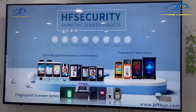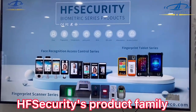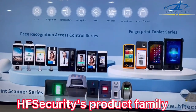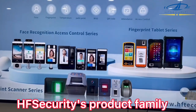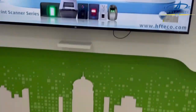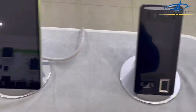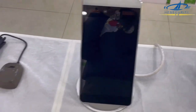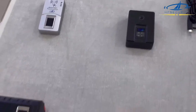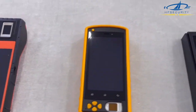Thirdly, what do we sell? Our main products are time attendance, access control systems, registration systems, door locks, pulse devices, and more. We also have different recognition methods for our devices, such as face recognition, fingerprint scanner, finger vein, IC, ID, and NFC cards, and even iris recognition.